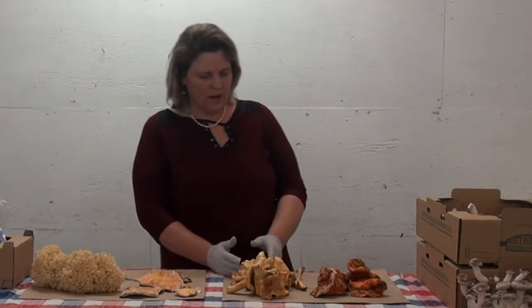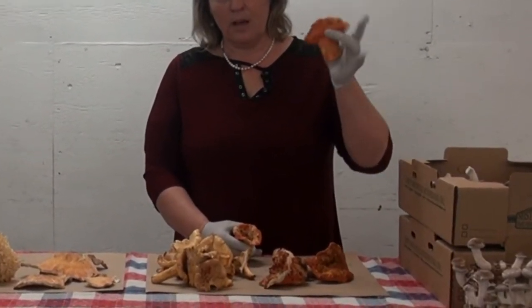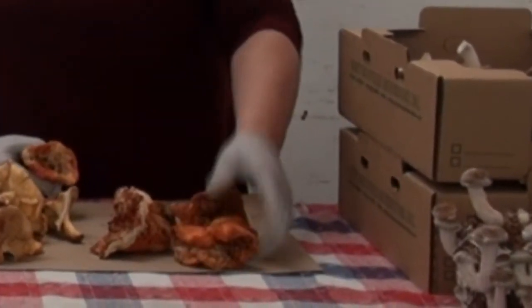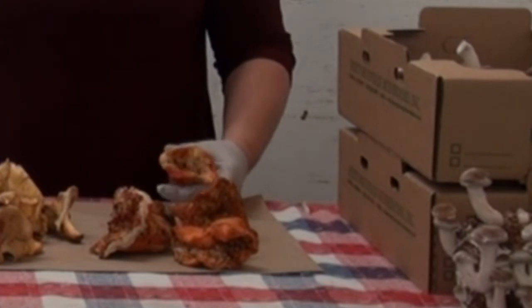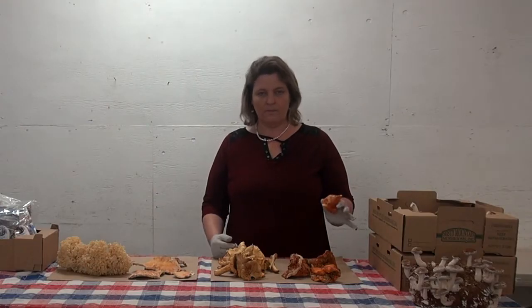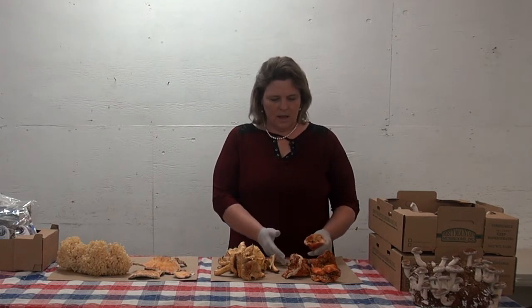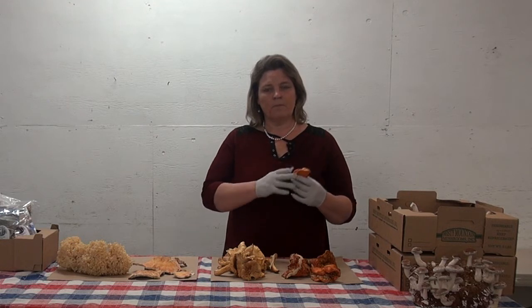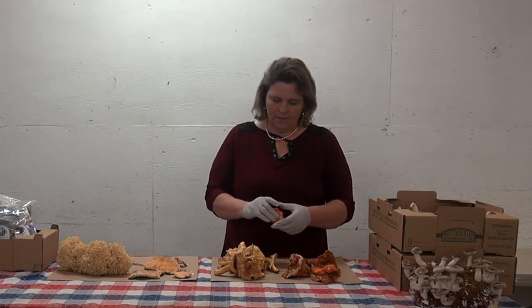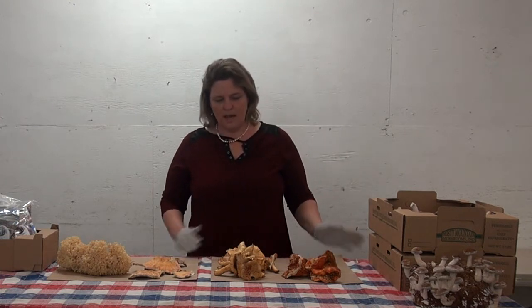Moving on to the next major mushroom: the lobster mushroom. As the name suggests, it kind of has that colorful lobster look to it, and it also has a lobster smell. I'm not a big seafood eater, but even if you don't like seafood, you don't need to be afraid — it's similar but not overwhelmingly seafood-flavored. One of the best recipes is a cheesy lobster omelet. Cook it through slowly, as it's thick and dense. It's also great added to seafood dishes if you do like seafood.